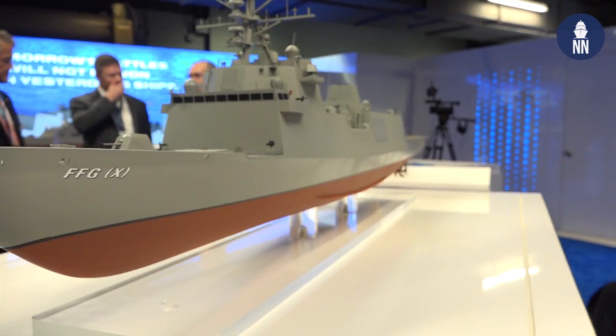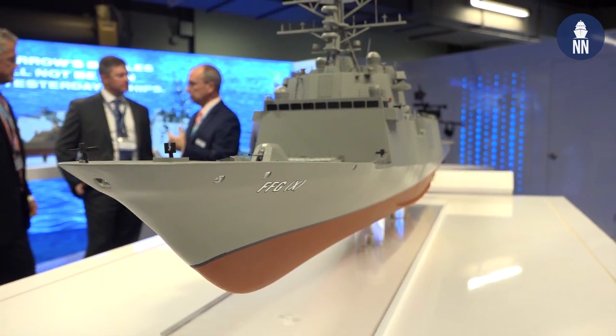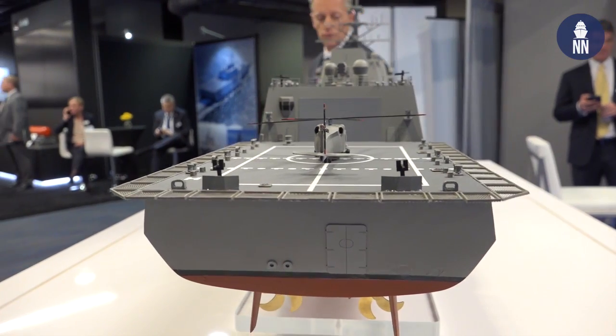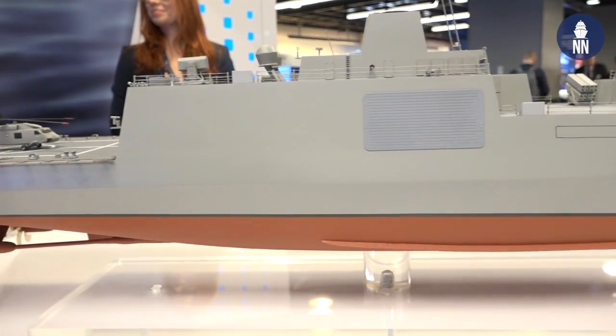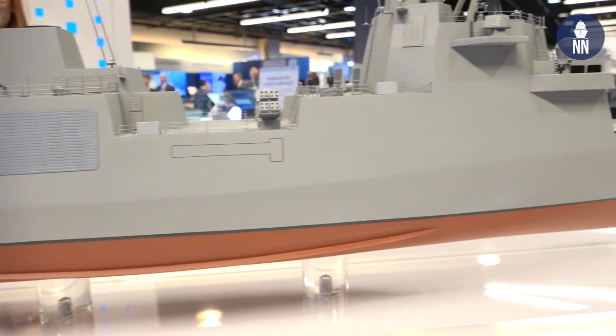Sure, we're very excited to be at the show and to have a model now that we have a firmed up design. We put our proposals in over the summer — in August was the technical and then September the cost. Just before the holidays, the Navy opened discussions with us and gave us a bunch of questions and homework assignments to do that we got in right after the new year. So we're anxiously waiting to see if we're going to get any more questions or if they're going to ask us to put our best and final in.